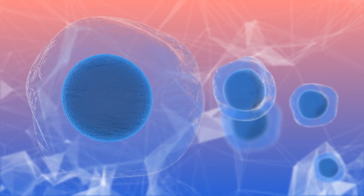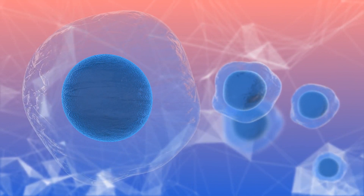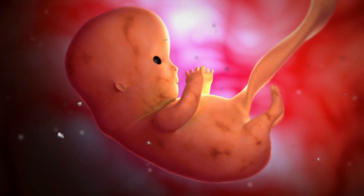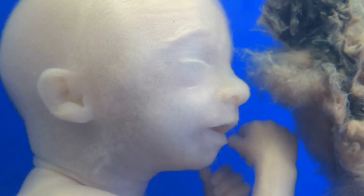The inner part of the blastocyst develops into a baby, whereby by the end of the first trimester, all body organs are fully formed. Implantation marks the beginning of a new journey as the blastocyst develops into an embryo. Over the next few weeks, the embryo grows rapidly, forming the foundations of all the major organs and systems.